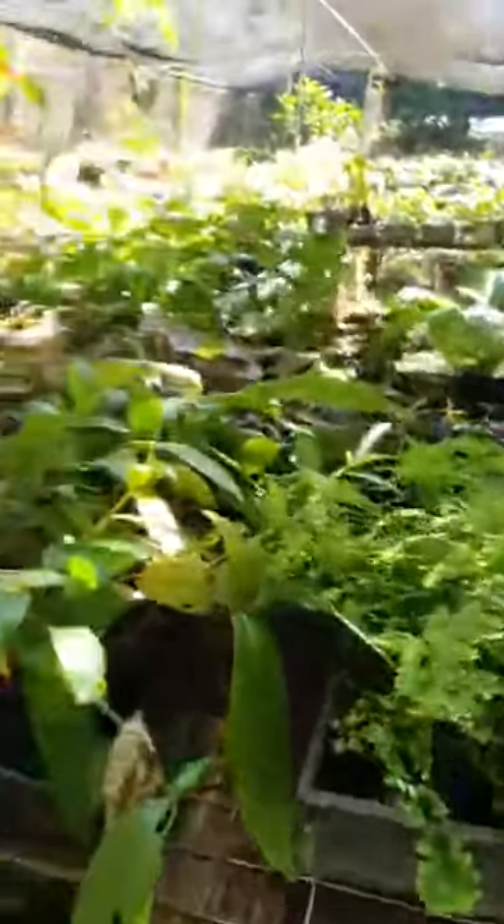We'll go into our top fernary. We've got about 16 sections like this so we can show you bit by bit. So today we're focusing on ferns, and there's a lot of different types of ferns and we do quite a few of them.